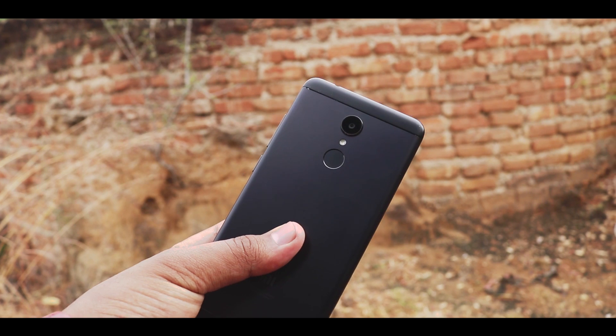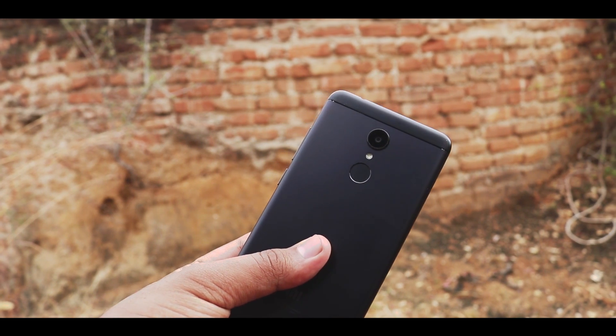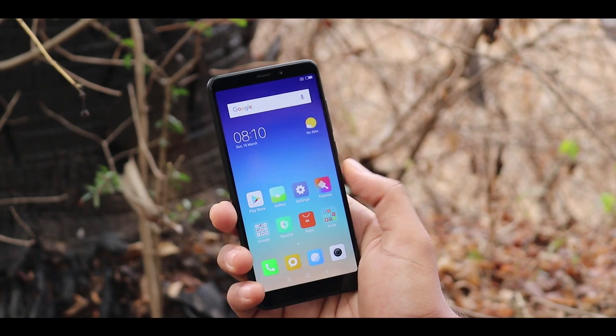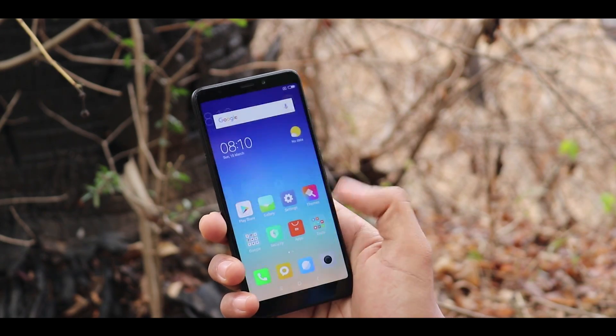So that was pretty much my 48 hours with Redmi 5. At ₹7999, you cannot ask for a more powerful smartphone. There are some visible compromises and drawbacks, but as an overall package, it justifies the price range. Let us know what you guys think about this smartphone in the comment section below, and I'll see you guys in the next one. Thanks for watching.